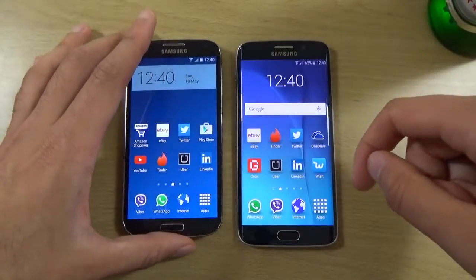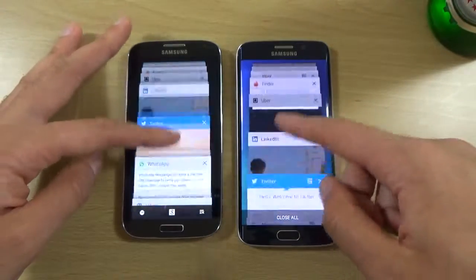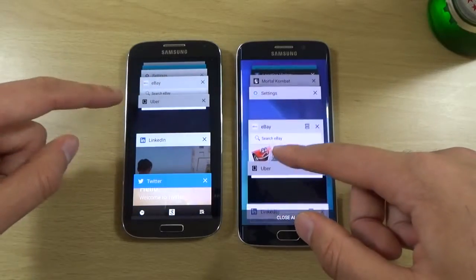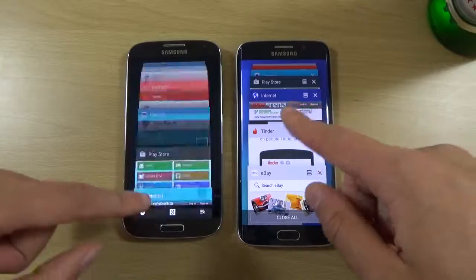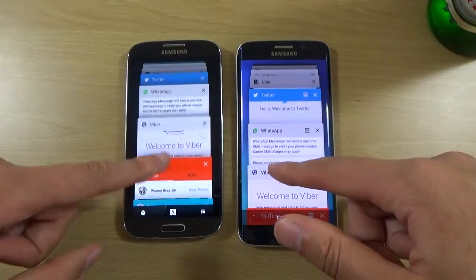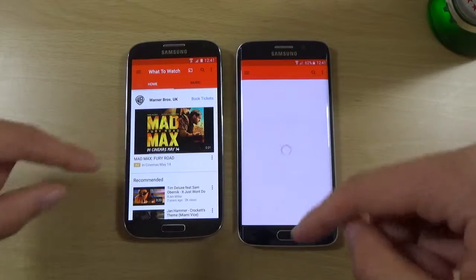For those of you who still have an S4, you can rest in the knowledge that the performance is still very good. And we can just do some multitasking here — so we've got two gigs of DDR2 RAM versus three gigs on the Edge. Tinder — a bit slow on both of them. eBay — again I think the Edge is showing its muscle here, but no real reloading here for the S4 which is good. A reload here so the S4 takes a point there.